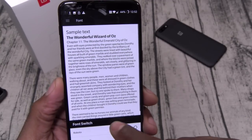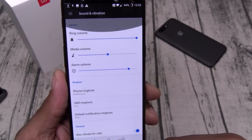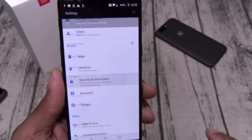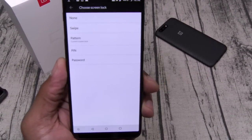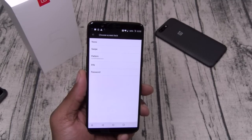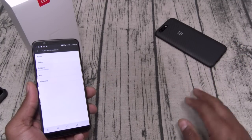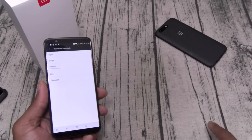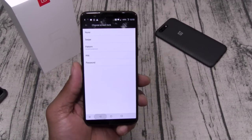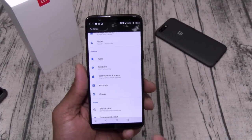Under fonts you've got two stock fonts — we'll leave it on the default. Let's go to security. You've got screen lock options: swipe, pattern, PIN, and passcode. One thing I dislike about Apple is you only get a passcode. I like having a pattern — if my phone is on the table with a pattern lock, I just swipe to open rather than typing out a full passcode.